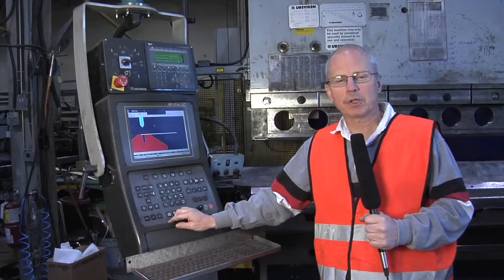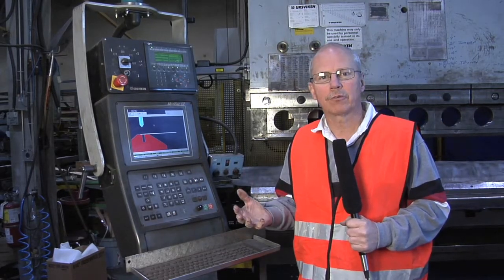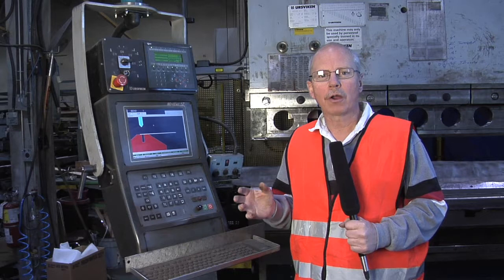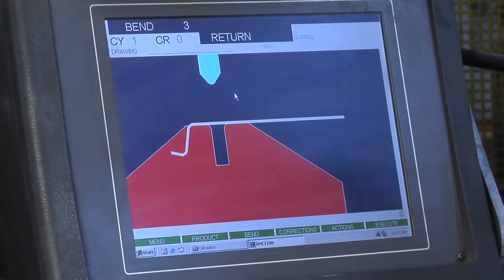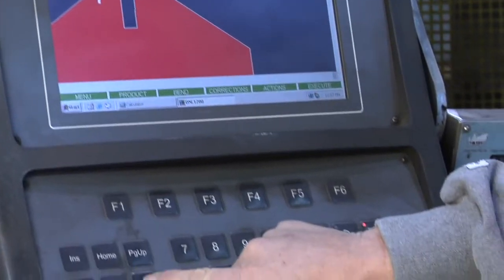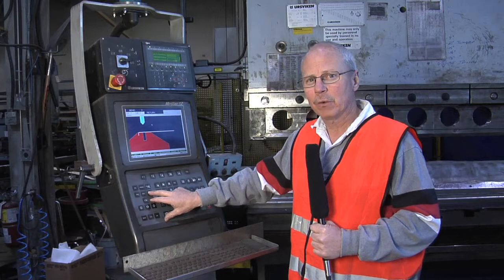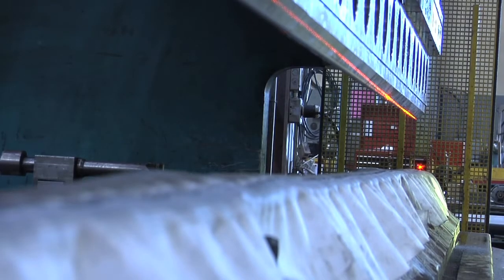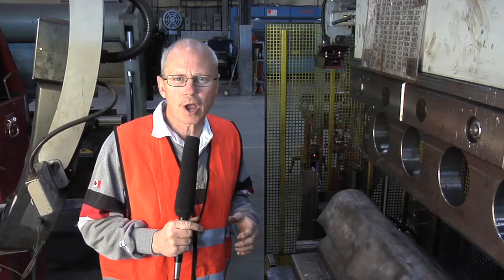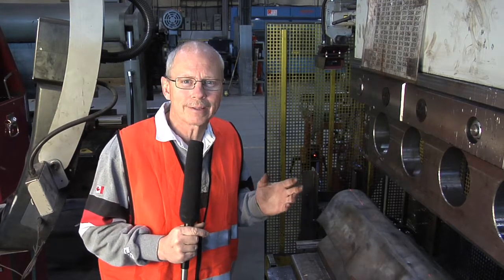The technology in these new press brakes not only makes for a higher quality product but also simplifies the operation. No longer is forming a black art — in fact it is now a skilled trade. This machine not only forms things very accurately but helps the operator by showing him the sequence of bends that he has to perform. Modern lasers include time saving features such as ruby lasers for locating the center of the punch, saving the operator a lot of time in setting up his job and making that bend accurate.